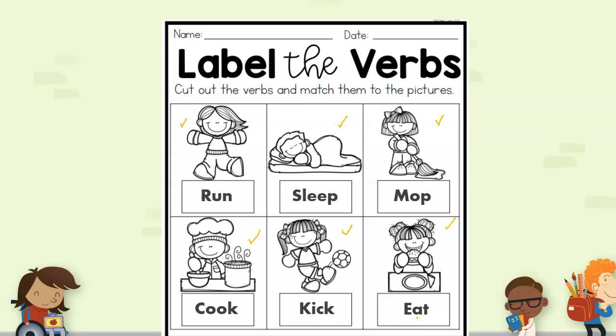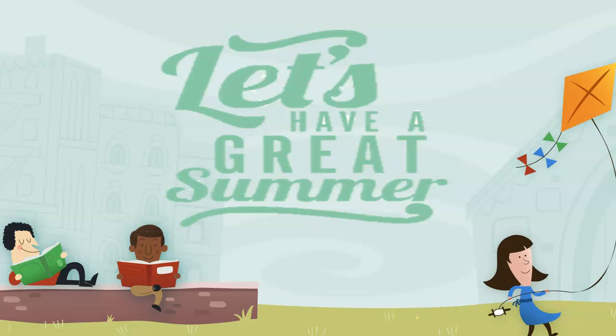So remember, a verb is an action word — it's something that you do. Whenever you see someone running or cooking or eating, you can say, hey, that's a verb! See how many verbs you can find throughout the day. It looks like we're done with our lesson for this week — this is our last lesson. I've had so much fun teaching you and I'm so excited to see you in first grade. I hope you have a great and safe summer. Please stay safe, and I hope to see you guys really soon. Bye!